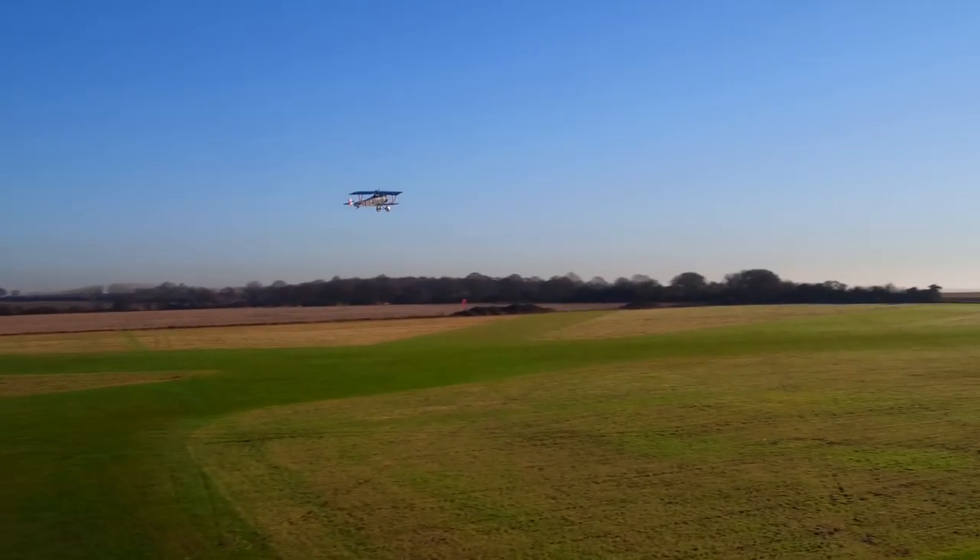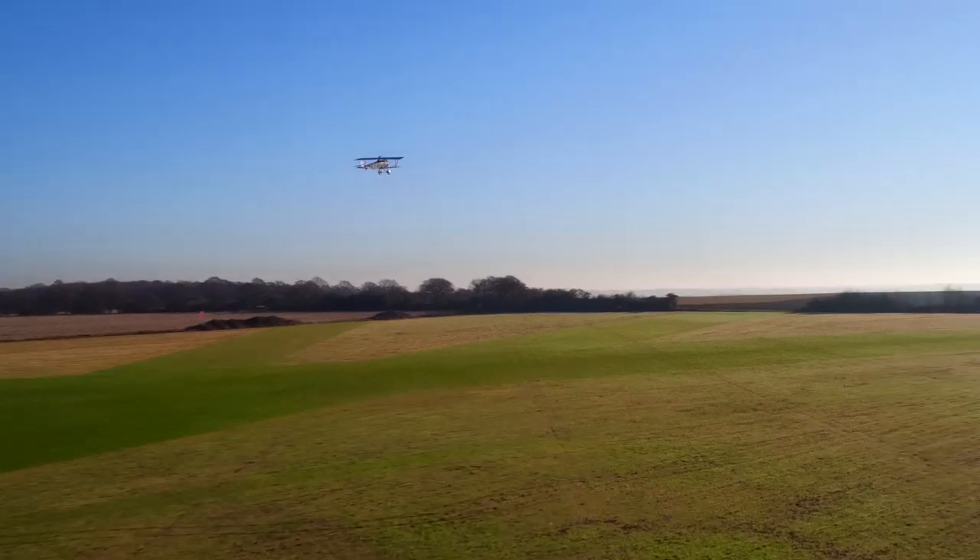This episode is brought to you with Stow Maries Great War Aerodrome. Hello and welcome to the Aviators' Lounge with me Andy Jones and Tony Dyer. Tonight we're talking all about First World War aviation, or rather the Great War. We're broadcasting here from Solent Sky in front of their new First World War exhibition with this magnificent Avro 504 behind us. We are also very pleased to be joined by Ian Flint, the CEO of Stow Maries Great War Aerodrome in Essex.